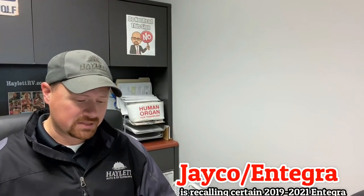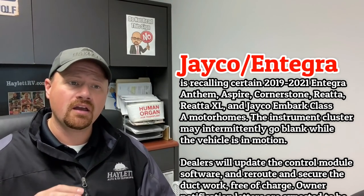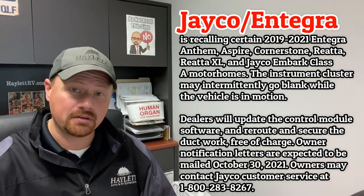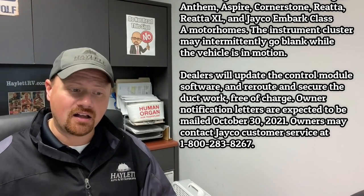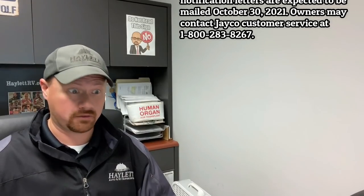Jayco's chassis supplier has put out a notice. It sounds like a bunch of their 2019 to 2021 motorhomes under the Entegra division may have a faulty dash panel which might just go blank while you're going down the road, effectively leaving you flying blind.